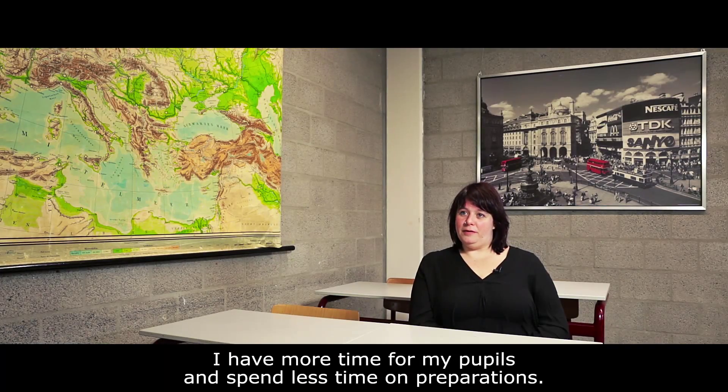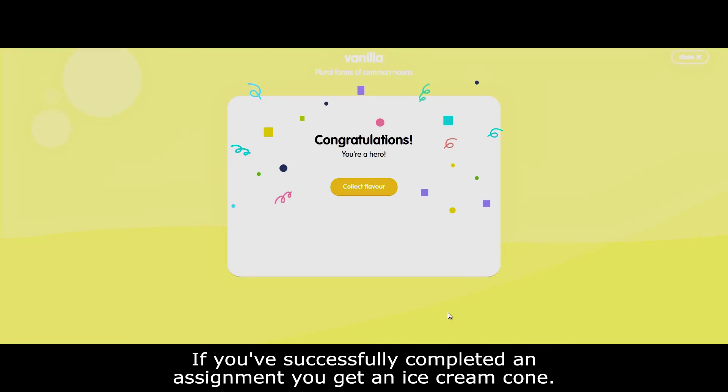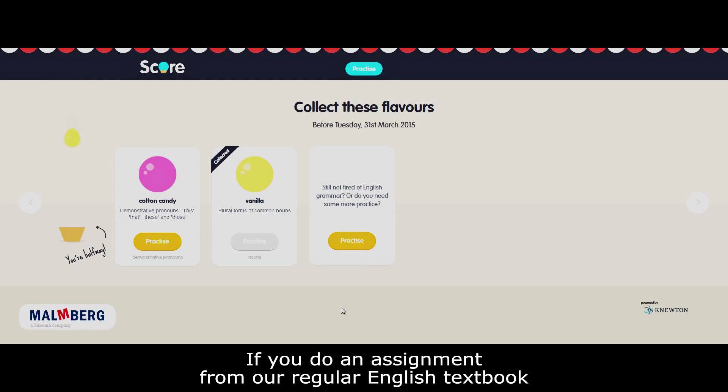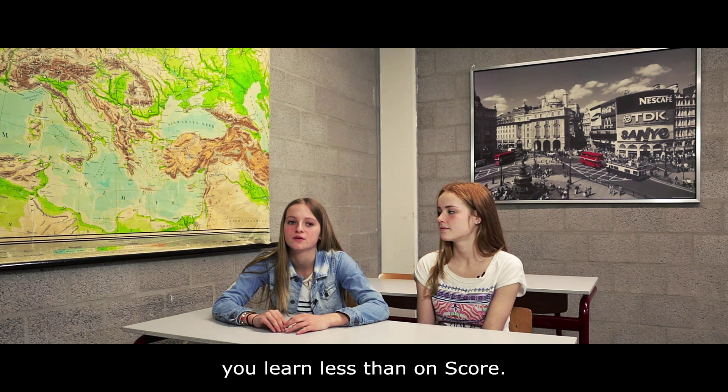I have more time for my own students and less time spent on general training. If you've done a job well, you get a reward. If you've done a job in our system, you learn more on Score.